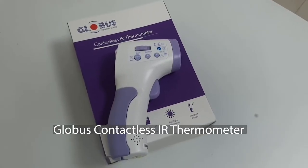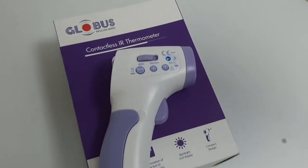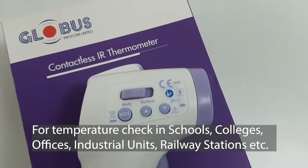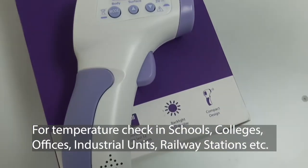Good day everyone. As we all know, routine temperature checks are indispensable to keep viral infections at bay in any establishment, be it school, college, office, industrial unit, or railway administration. To make it more convenient and quick,